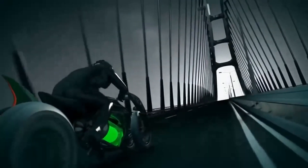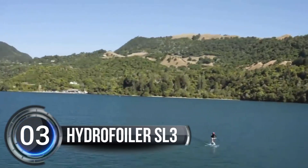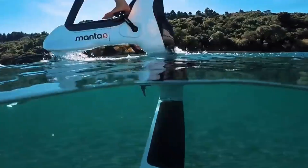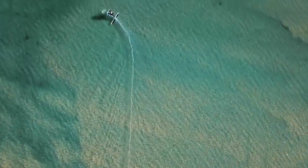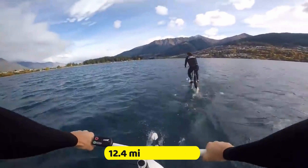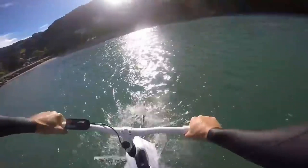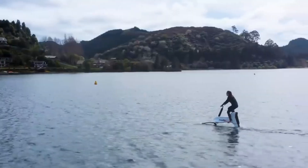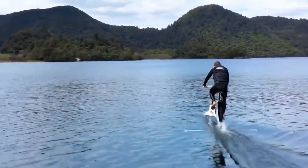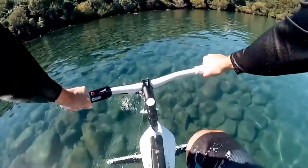Number three: the Hydrofoiler SL3. Ride on water like a superhero with the incredible Hydrofoiler SL3. This electric bike from New Zealand-based company Manta 5 can reach a top speed of 12.4 miles per hour (20 kilometers per hour) and glide across the surface of the water like a half-bike, half-plane, with its hydrofoil wings and electric motor.